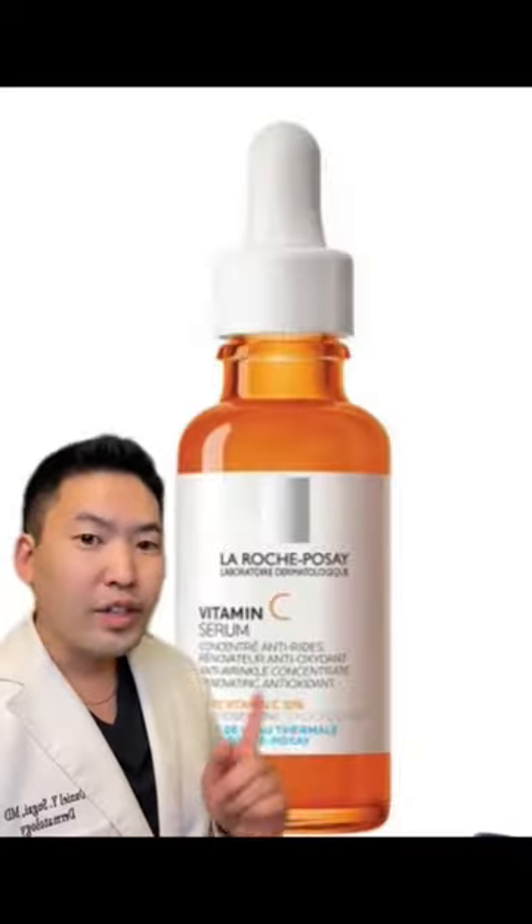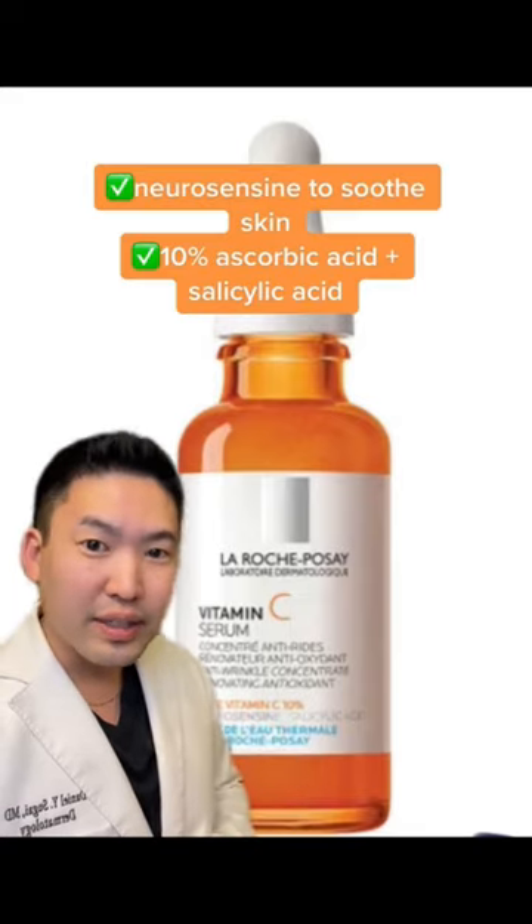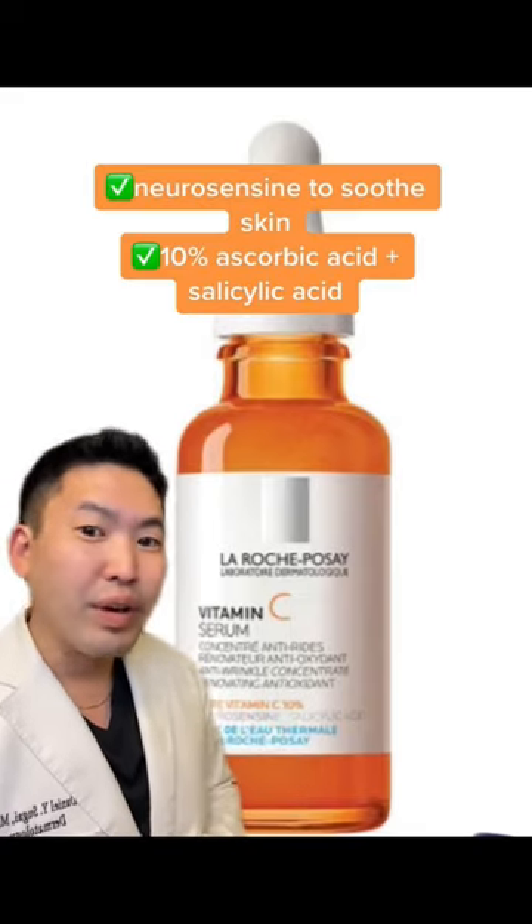Love the texture. This one you'll find over $30, and it rubs in nice with a nice fragrance, but it does oxidize quickly like CeraVe. I've got to give this one an 8.5 out of 10.